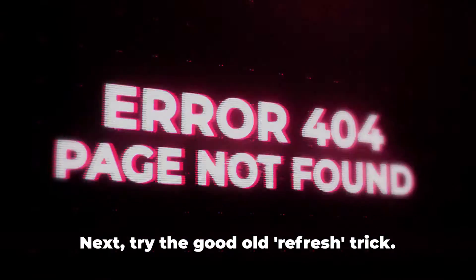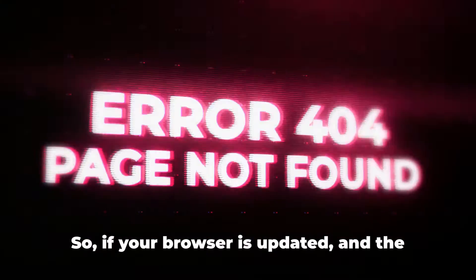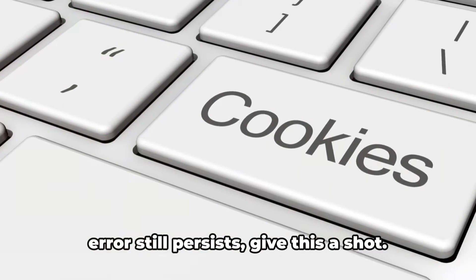Next, try the good old refresh trick. Many users have reported that a simple page refresh can often make the error disappear. So if your browser is updated and the error still persists, give this a shot.